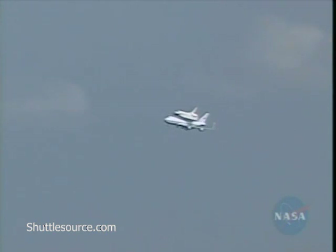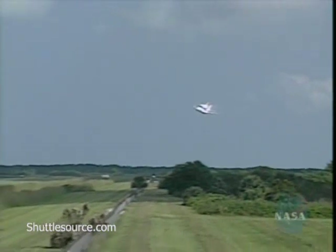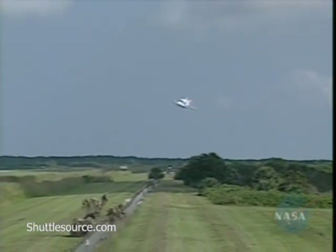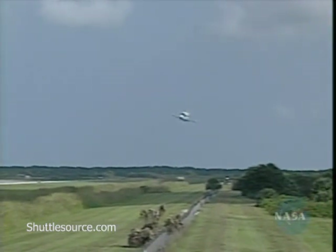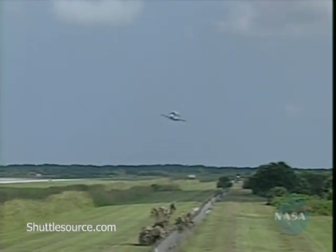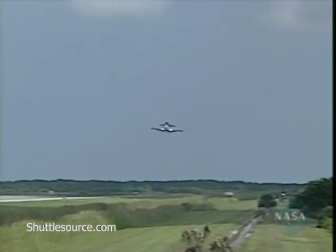Coming in on its final approach now, the landing gear on the 747 are down. This is the final leg of a three-hop flight starting in California, going to Altus Air Force Base in Oklahoma, spending two nights at Barksdale Air Force Base in Louisiana before coming in this morning here at Kennedy Space Center.